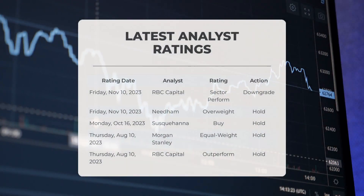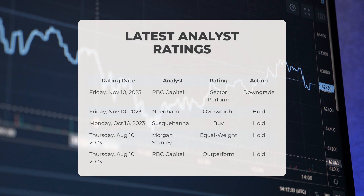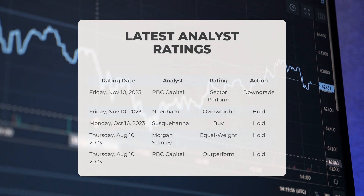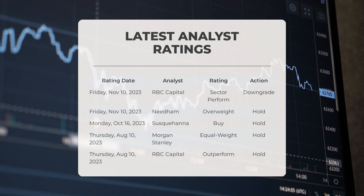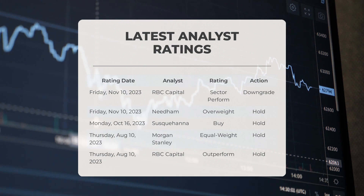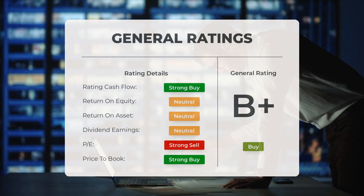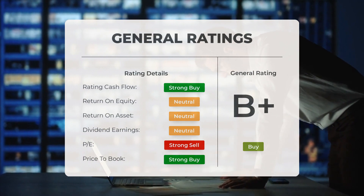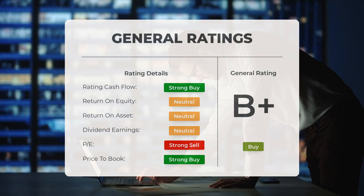Let's talk about the latest analyst ratings for Plug Power. RBC Capital recently gave Plug a sector perform grade with a downgrade action. Needham rated Plug as overweight with a hold action. Susquehanna provided a buy grade with a hold action. Back in August, Morgan Stanley gave Plug an equal weight grade with a hold action, and RBC Capital also rated Plug as outperform with a hold action. Overall, analysts have given Plug Power a general buy rating, highly recommending the stock based on its strong P/E ratio and price-to-book ratio, though they take a more neutral stance on return on investment.